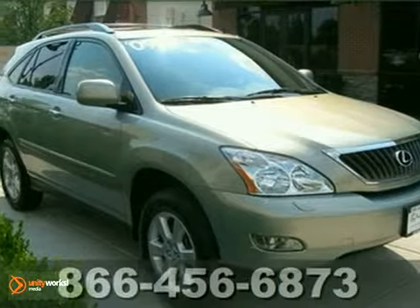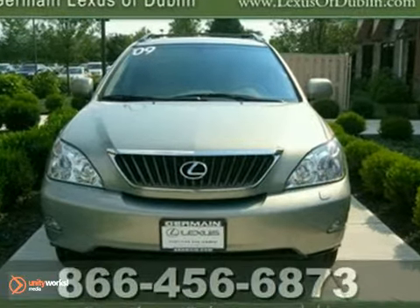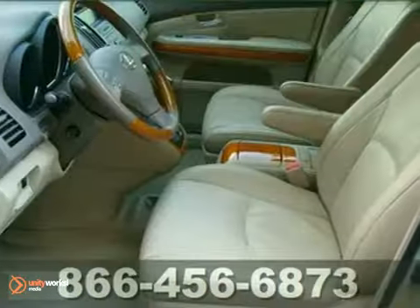Here's a nice certified 2009 Lexus RX 350. One credit gave the RX high marks for overall initial quality mechanical.